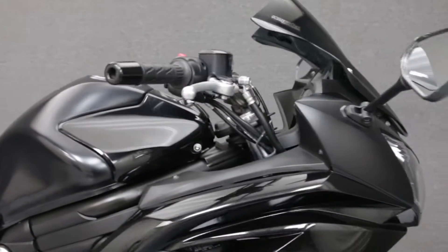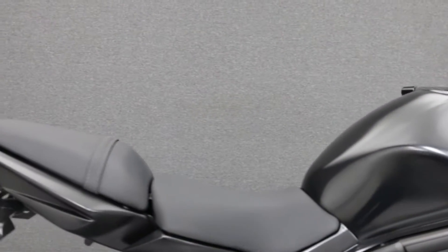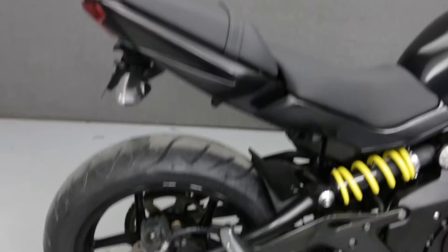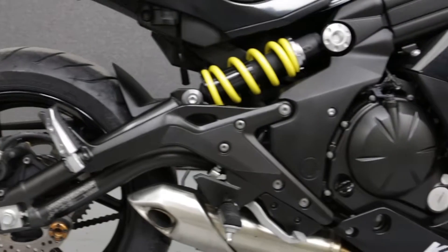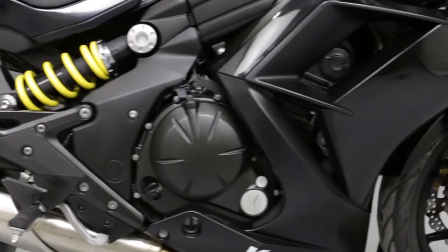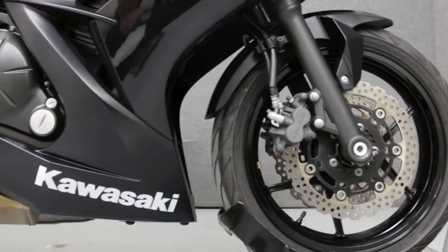Powered by a 649cc parallel twin engine with a 6-speed transmission, the Ninja 650 puts out 71 horsepower at 8,500 rpm and 47 foot-pounds of torque at 7,000 rpm. It has a seat height of 31.7 inches and a wet weight of 460 pounds.